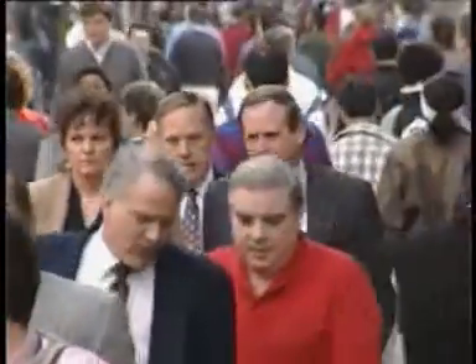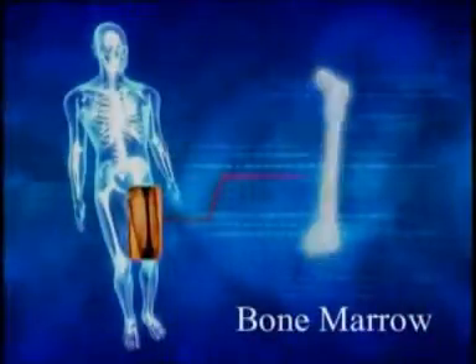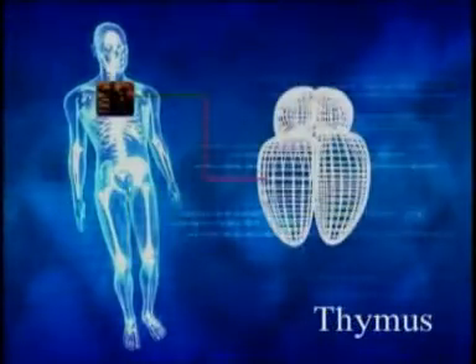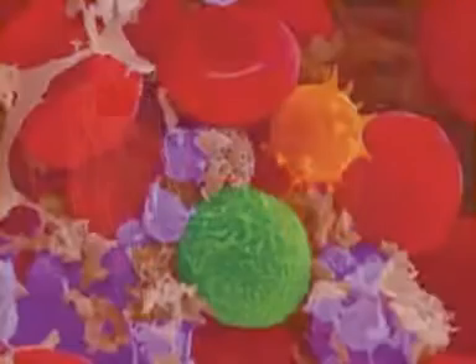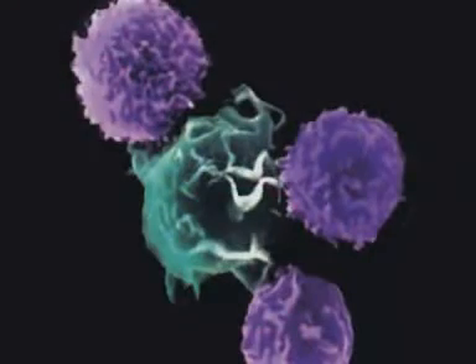The human immune system is the best doctor in the world. The immune system works 24 hours a day to protect us from enemy invaders. The bone marrow and the thymus are our main lymphoid organs. The bone marrow creates red and white blood cells. White blood cells are our immune cells.